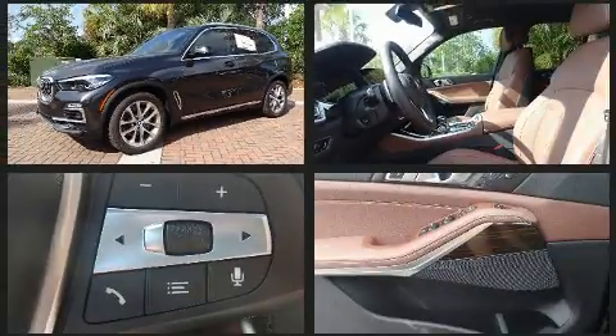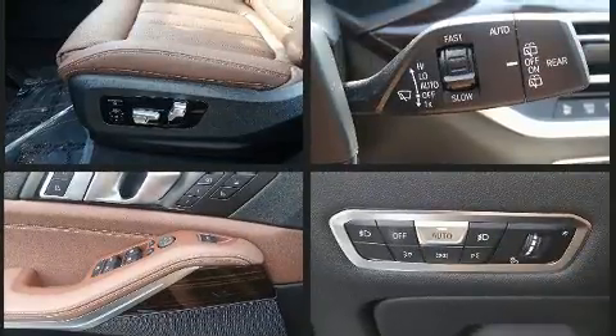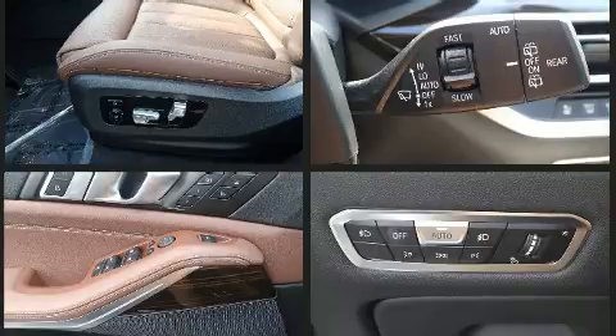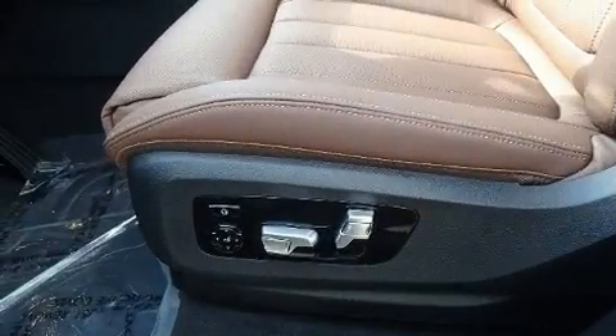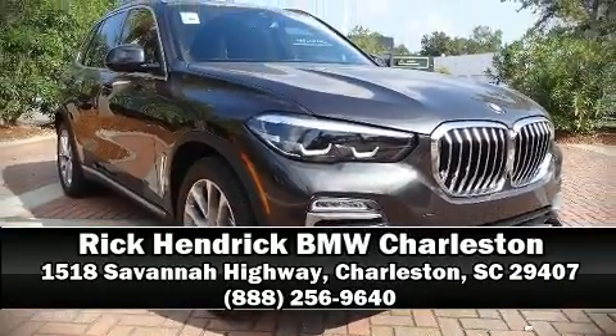Safety and maximum capability are assured via self-leveling rear suspension which maintains optimal driving geometry. Our knowledgeable sales staff is available to answer any questions that you might have. Please don't hesitate to give us a call.